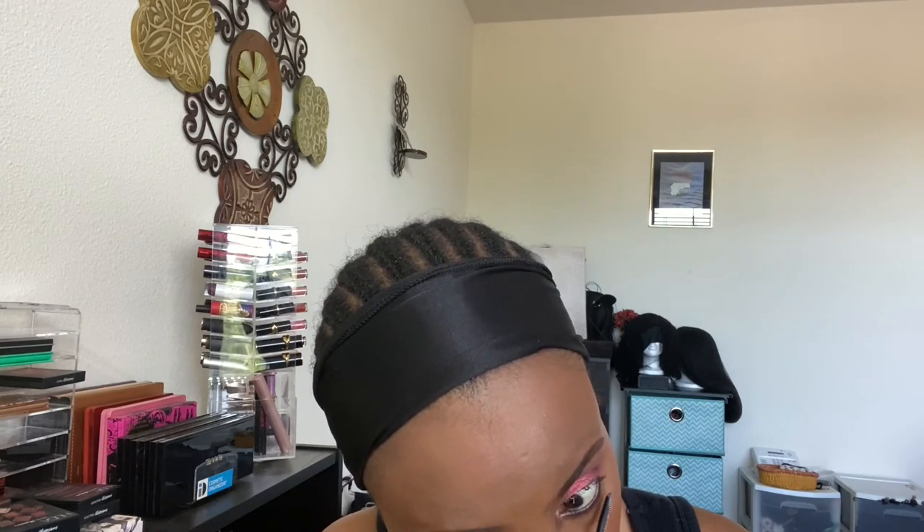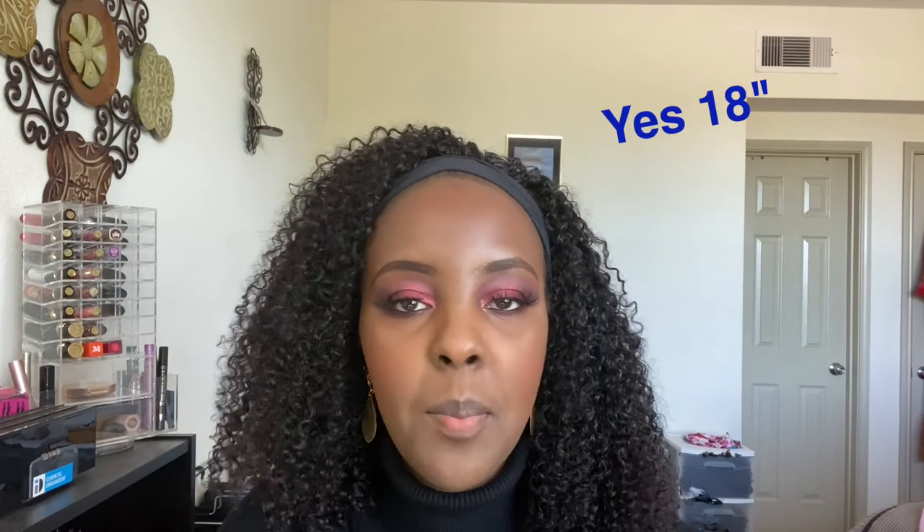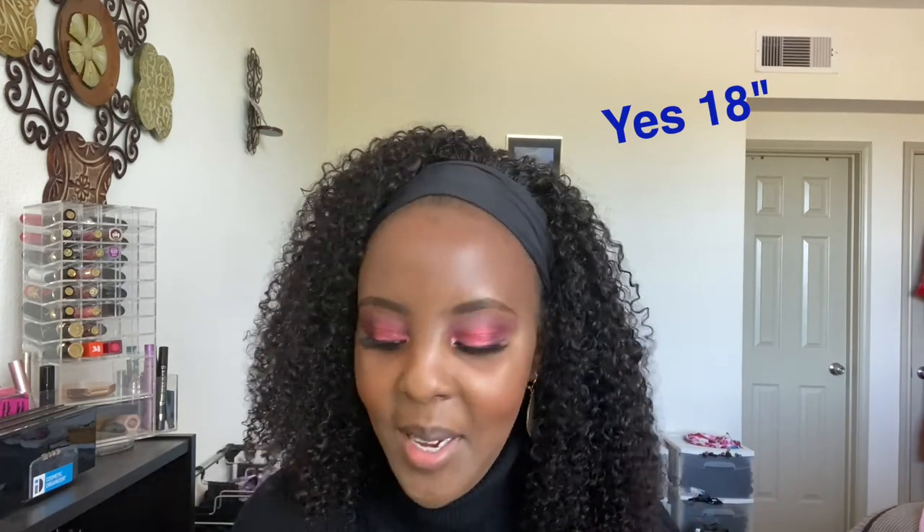This is L'Oreal mascara just for my lower lashes because I don't have a lot. I have to say something about this wig — it's a headband wig and I got it from We Queen. This is the first time I've worn a wig and actually felt beautiful with it. This is really really nice — I think it's 18 inches. I'm going to put all the details below, but I am so happy with it.